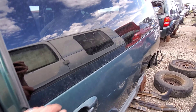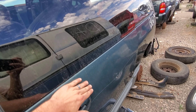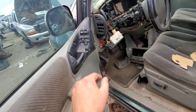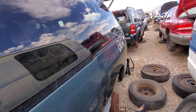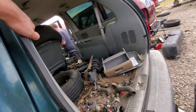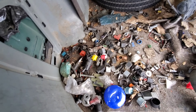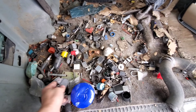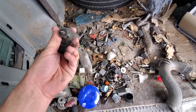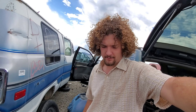So, these two little things here. Later model Town & Countries and Grand Caravans — this window here on the back doors rolled down. On these guys, they did not do that. These two little things here were power actuators for these rear vent windows. These guys here have a little electric motor that spins them and opens them, and that goes for both sides. Seems like those broke a lot.